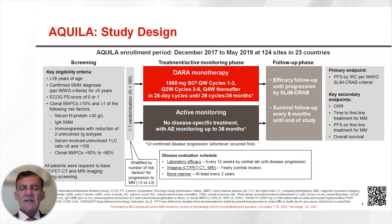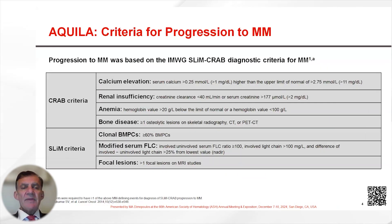These imaging tests were repeated yearly thereafter. Patients also underwent laboratory tests every two weeks, and at baseline they underwent a bone marrow biopsy which was repeated at least every two years. The CRAB and SLIM criteria were used to assess progression to symptomatic myeloma in the study.